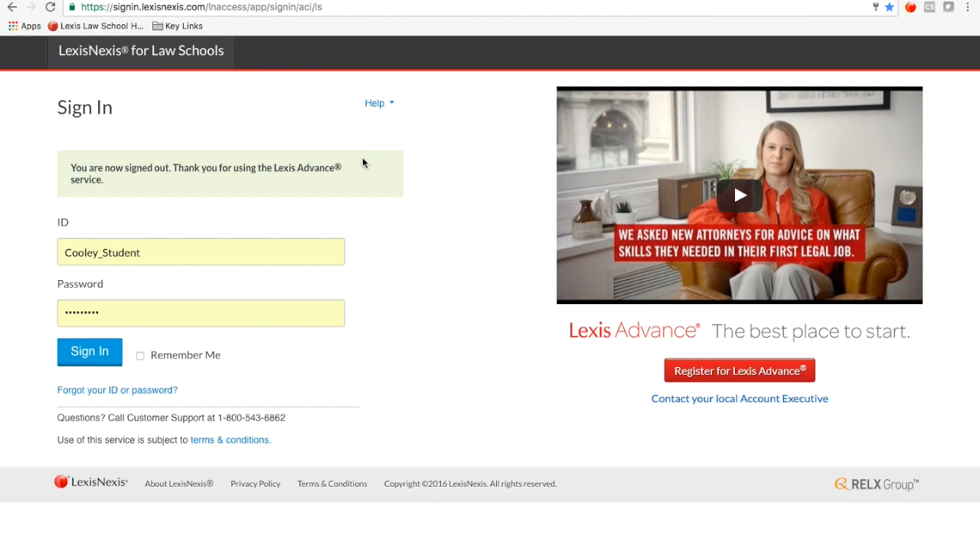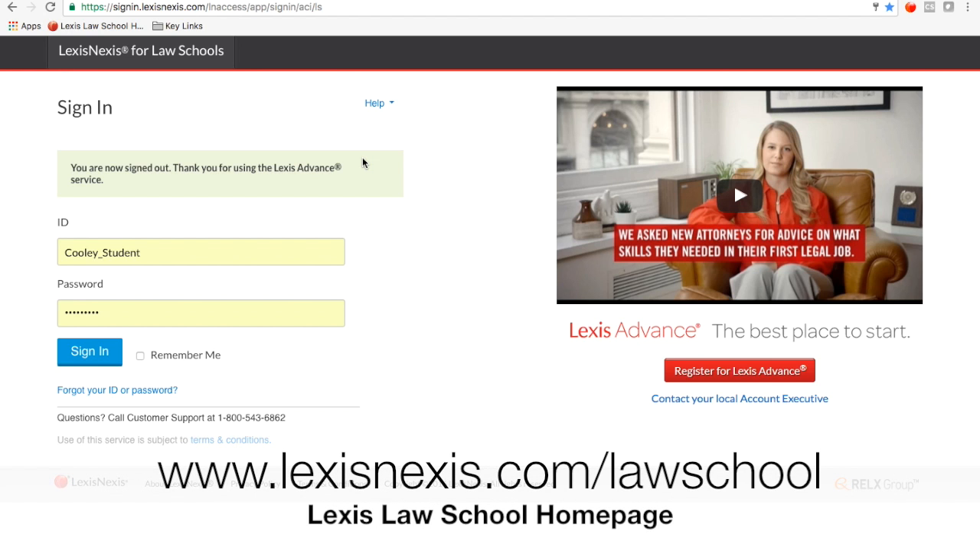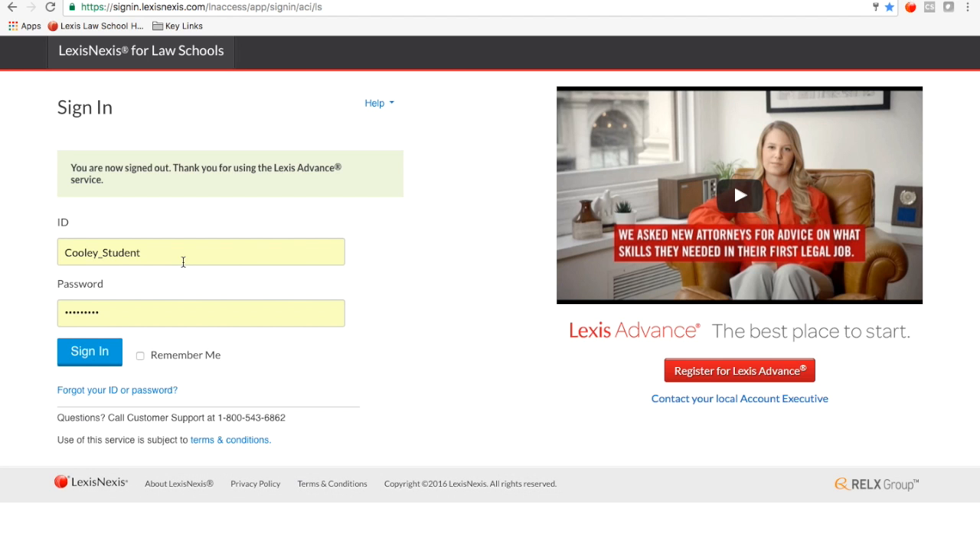In order to start using Lexis Advance, you will need to go to the Lexis Law School homepage first. The homepage is where you will always start, and it is available at www.lexisnexis.com/lawschool. That's where I'm at right now. I have a generic Cooley student ID that I use — you will have your own ID, and the information on how to register it is all part of your orientation packet.